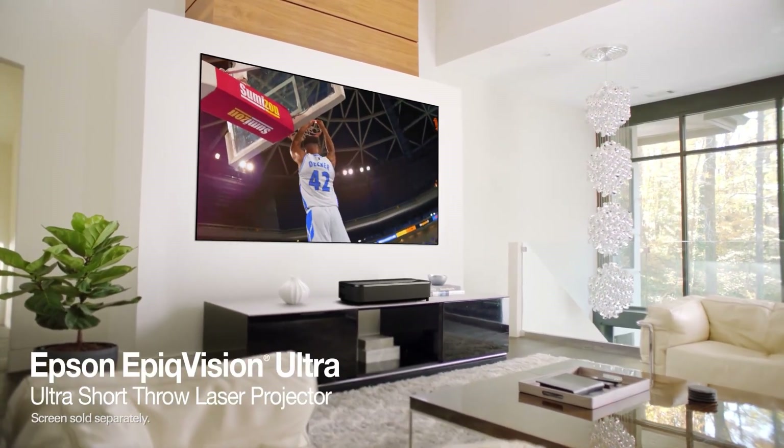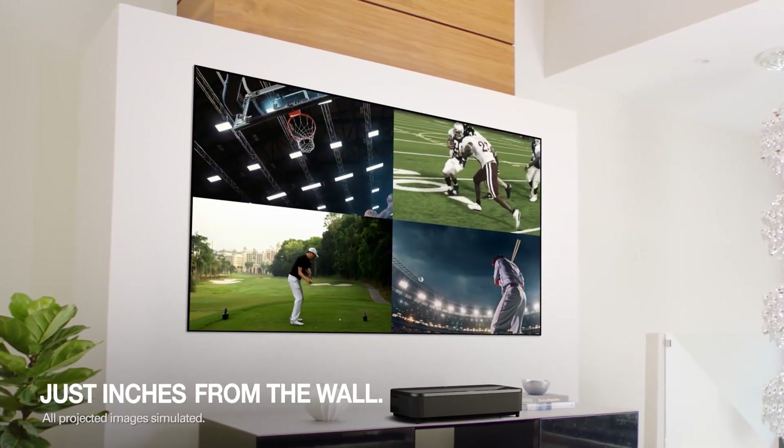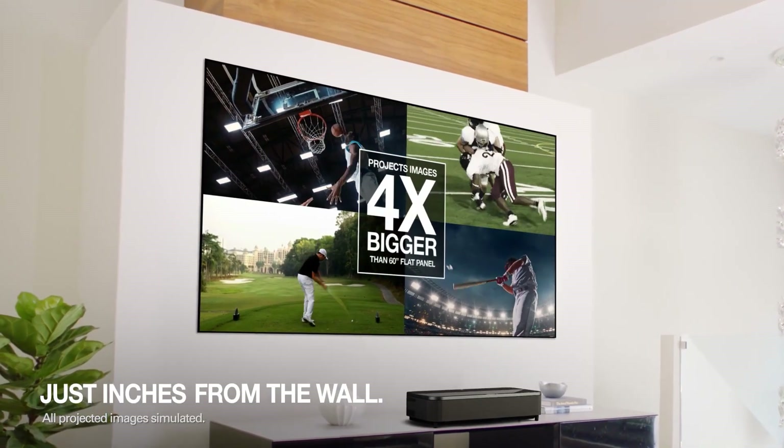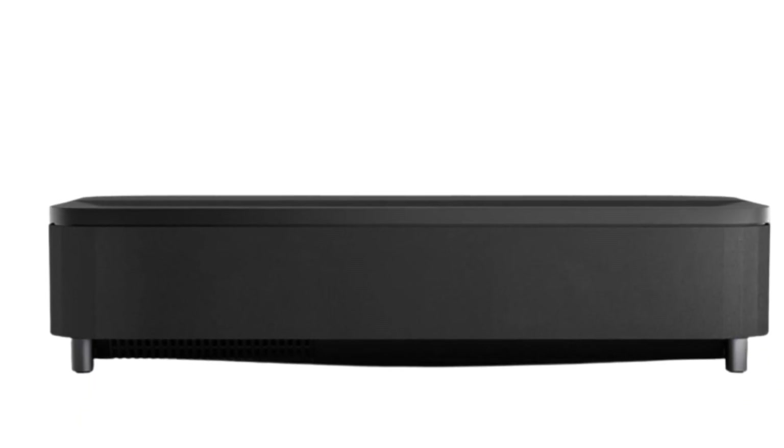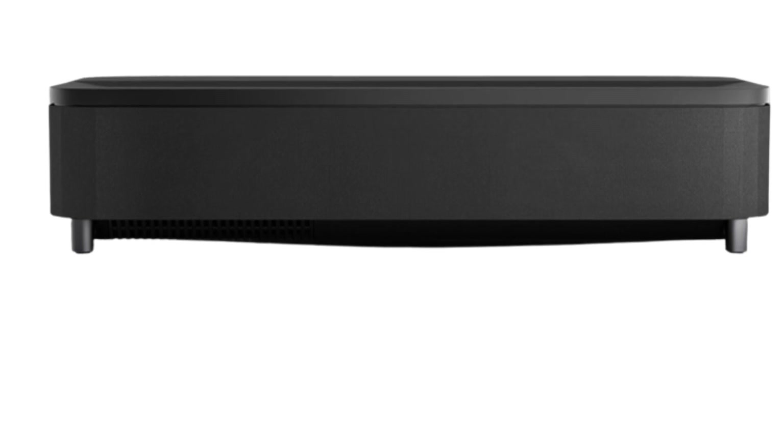We noticed improved sharpness and clarity without losing brightness. With the high 4000 lumens brightness, you can use it confidently even in bright rooms, which is quite impressive. The LS800 has one of the highest brightness settings compared to other short throw projectors.